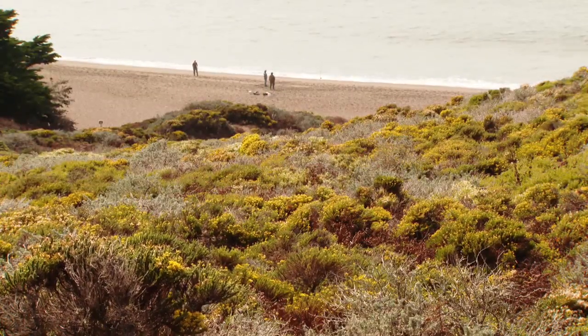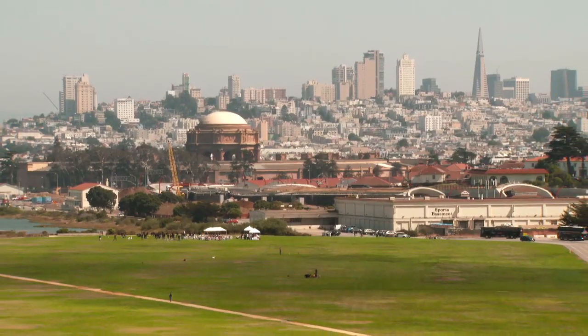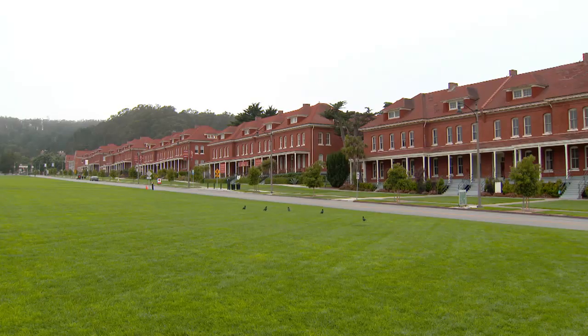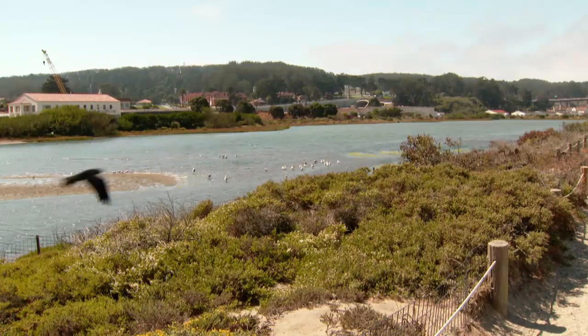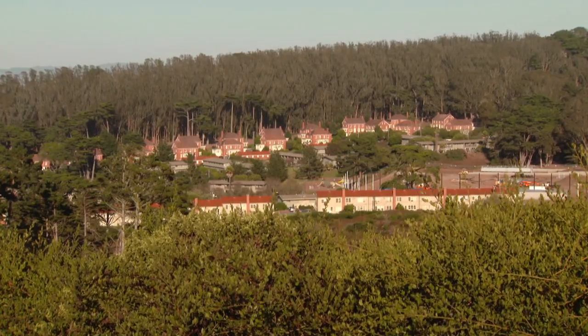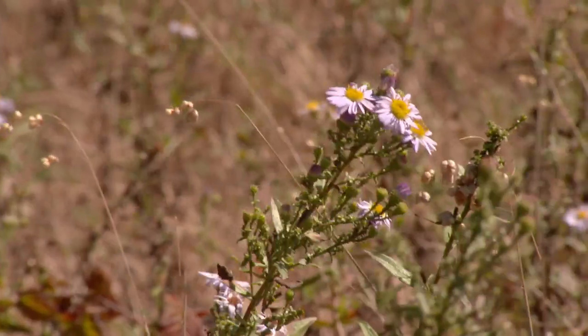So how did these natural wonders survive the centuries? When the United States seized California in 1846, the Presidio remained a military post, now for the American army, and became really the most important army base in the West. But there was way more land here than the army ever needed, so the army never developed about 10% of the Presidio. And in that 10% is the best remaining collection of San Francisco's original biodiversity.